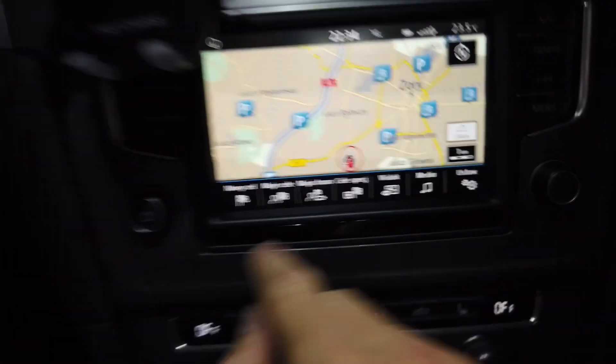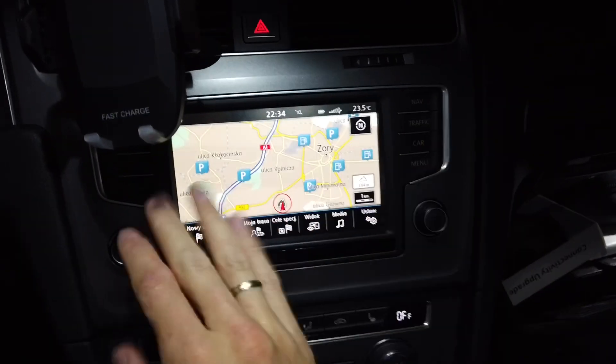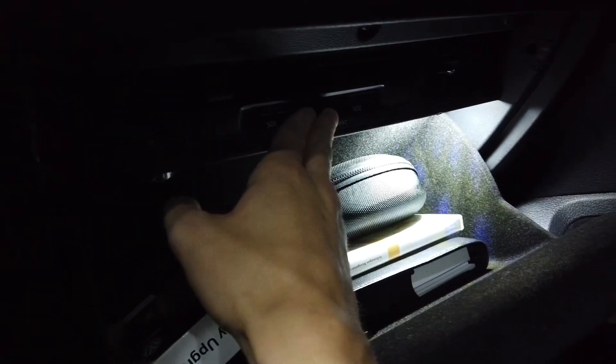What we are going to do is open the glove box. Over here you have the head unit — and by the way, this is just the screen and the button set. The actual head unit is this thing over here, often mistaken with the CD changer. This is actually the head unit.